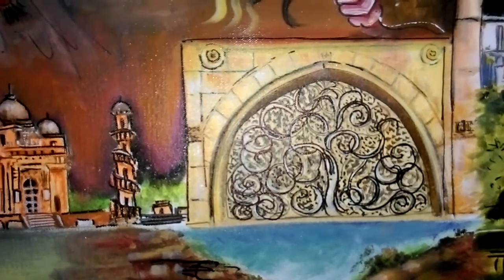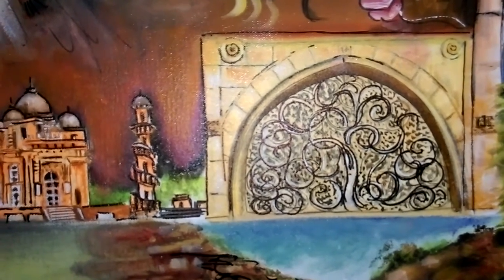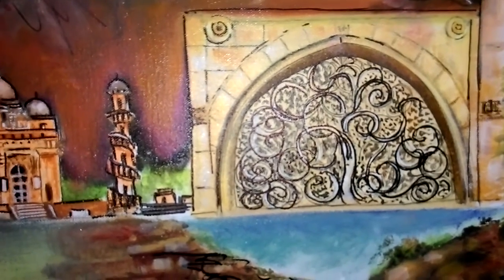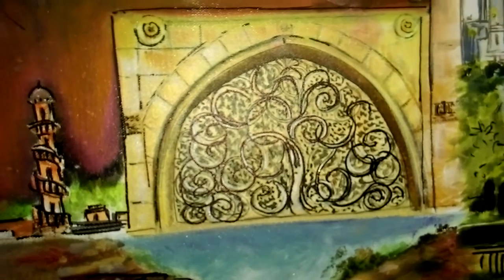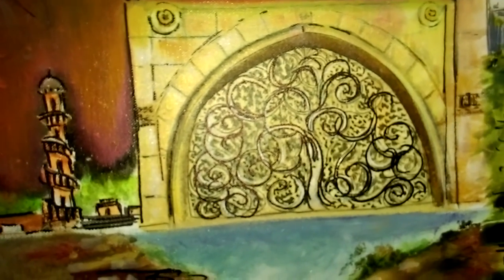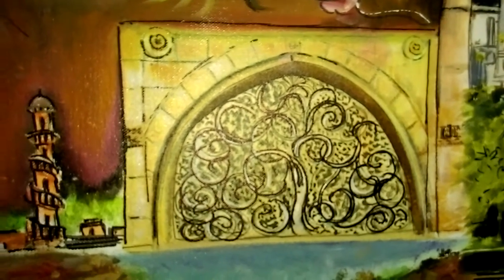The Siddhi Sayyid Mosque, built in the year 1573, is one of the most famous mosques of Ahmedabad. As attested by the marble tablet fixed on the wall, it was built by Siddhi Sayyid, an Abyssinian.